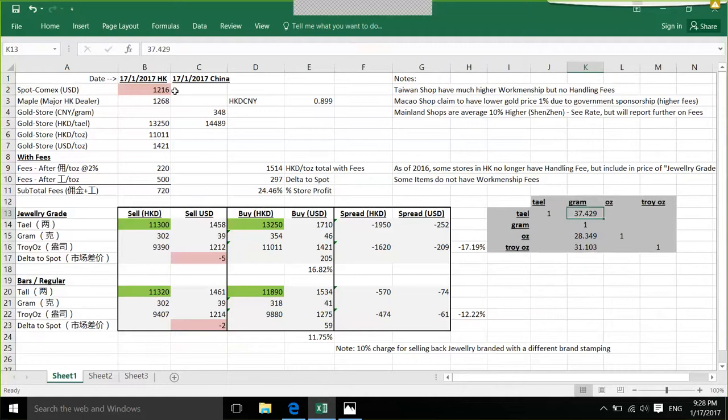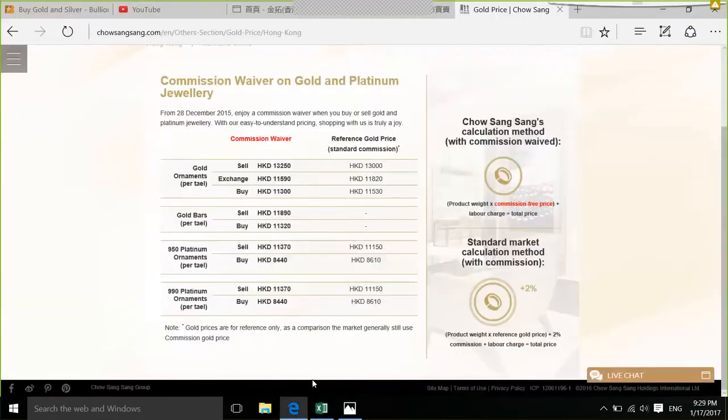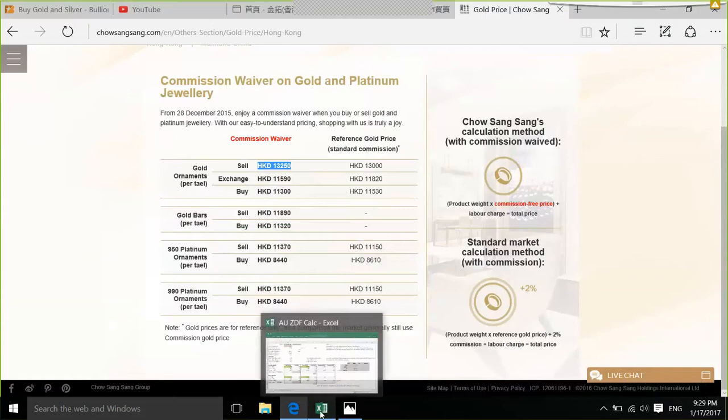I updated this table just before this recording. The spot price I copied over is $1,216.16, dated January 17, 2017. Typically when you walk into one of these jewelry gold shops, you will see their prices quoted in tael. If you're in Hong Kong, it'll be quoted in tael per Hong Kong dollar. Here I have 13,250, which is the number I took earlier. The sell price is 13,250 — that's the price I took over.